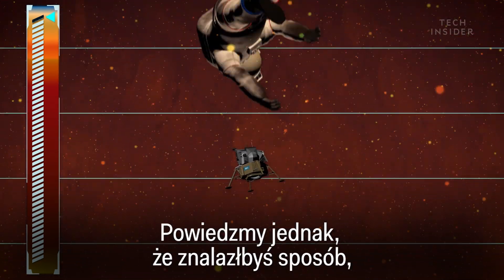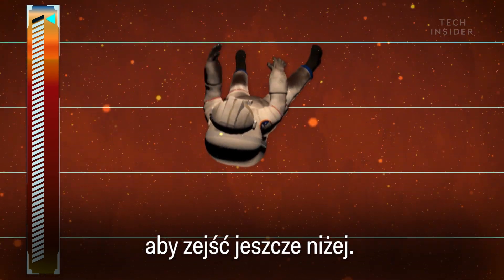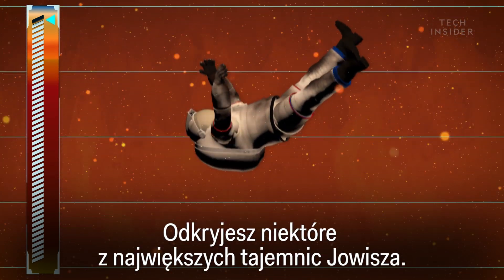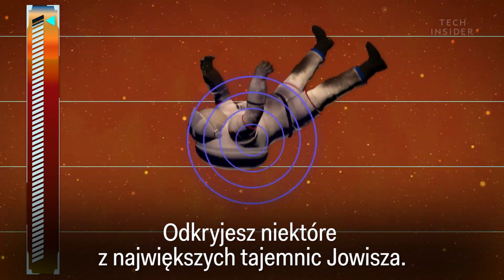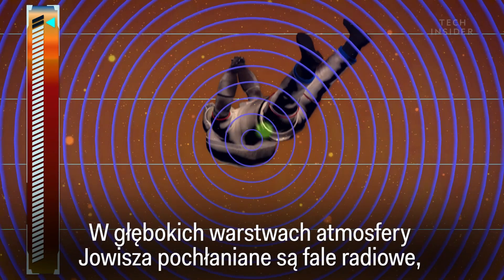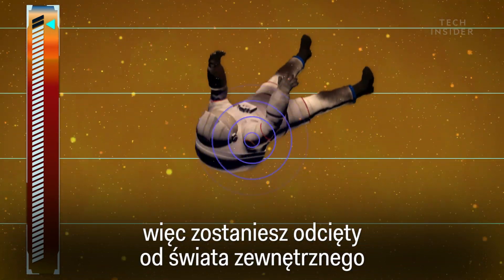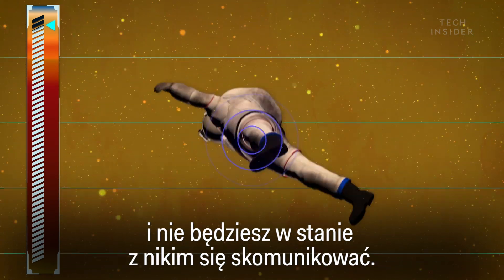However, let's say that you could find a way to descend even further. You will uncover some of Jupiter's grandest mysteries, but sadly you'll have no way to tell anyone. Jupiter's deep atmosphere absorbs radio waves, so you'll be shut off from the outside world, unable to communicate.